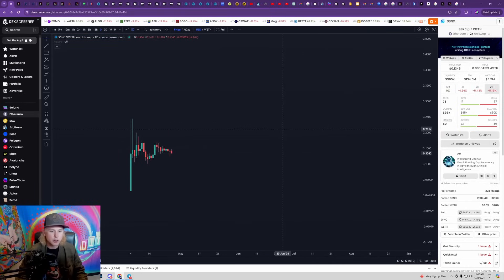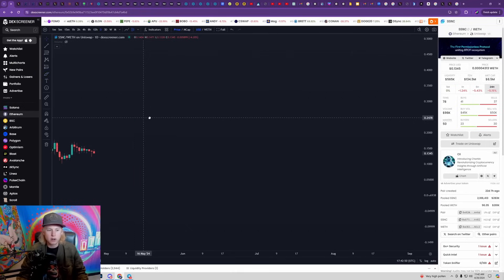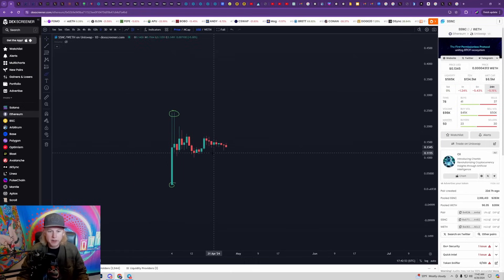Right off the bat, I wanted to talk about the first project today that recently launched and it basically did a 16x within the first 10 or 15 minutes. That's why I say that if you're trying to get early to cryptos and make the most profit possible, you basically have to follow along with what projects are coming to the market, because if you're able to, you're getting in at the very beginning before the big green candle comes in.